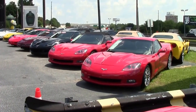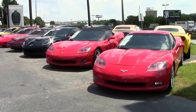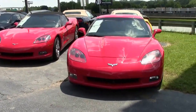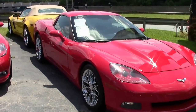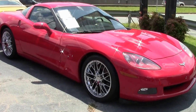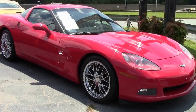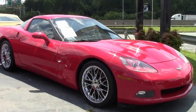In 2005, the Z51 Performance Package was $1,495, compared to 2004's $395. In 2005, the package included higher spring rates, shocks, larger sway bars, larger cross-drilled rotors, engine oil transmission power steering fluid coolers, and higher grip asymmetrical Goodyear Supercar EMT tires.